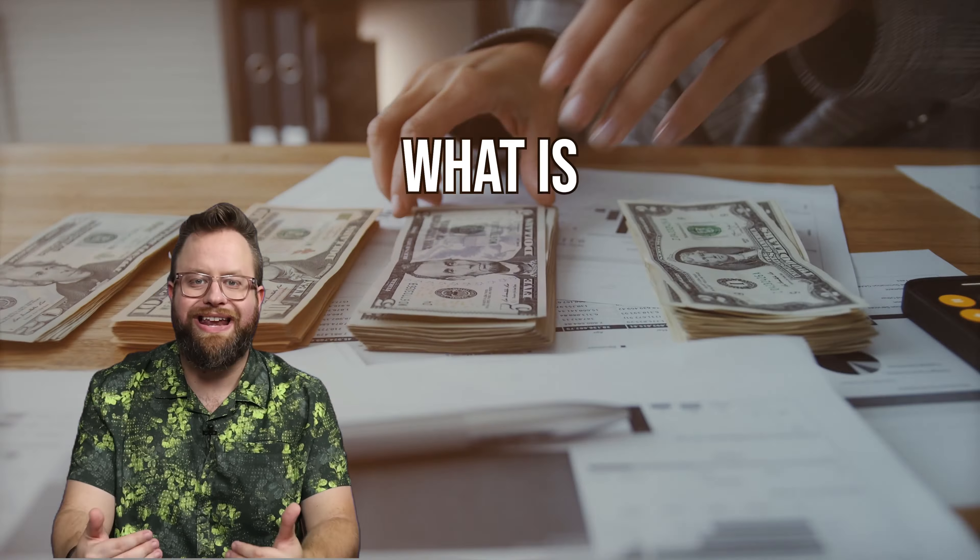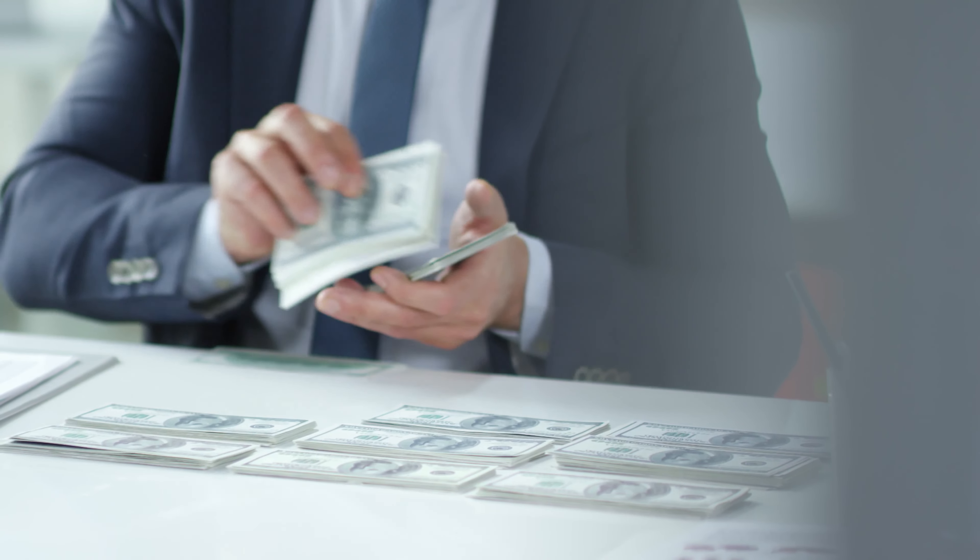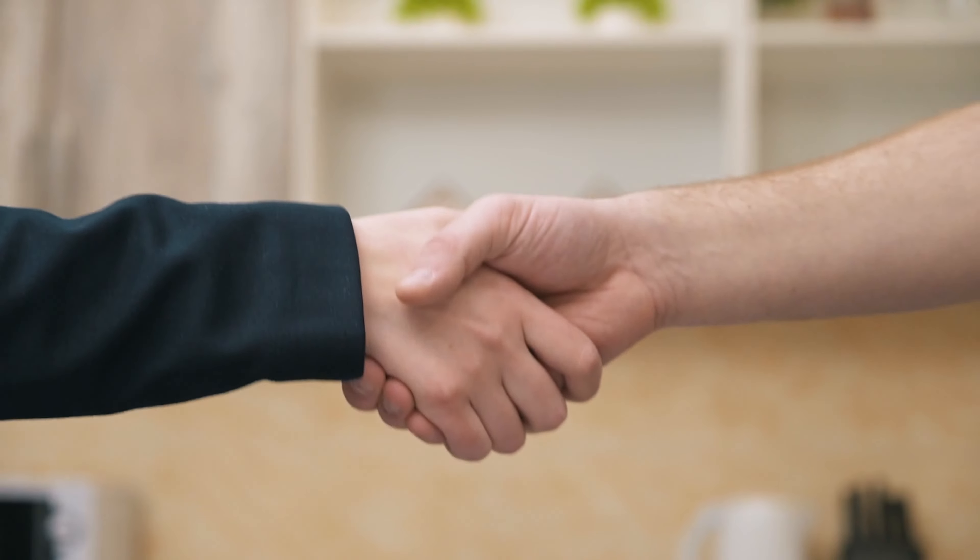Let's start by defining some terms. What is startup funding? That is the money that an entrepreneur uses to launch a new business.